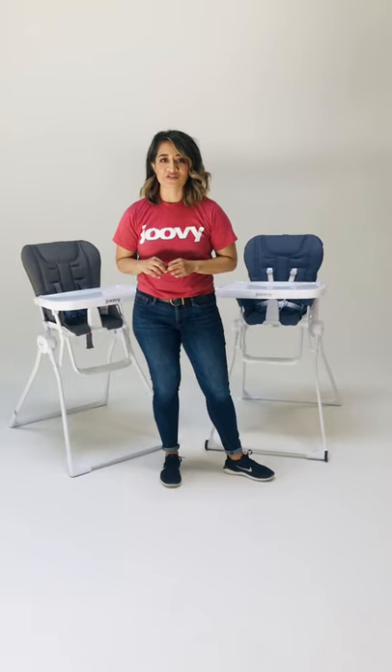Hey everybody, this is Veronica and I work in the customer service department here at Juvie. I'm so excited to introduce to you a new product actually. We're going to give you a sneak peek at a new high chair that we're introducing and launching at the end of this month. A lot of you guys already own the Nook high chair or have heard about it — it's a parent favorite.